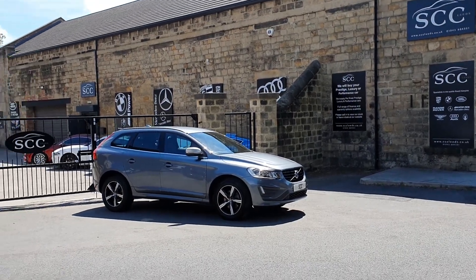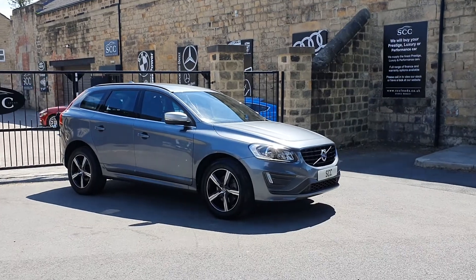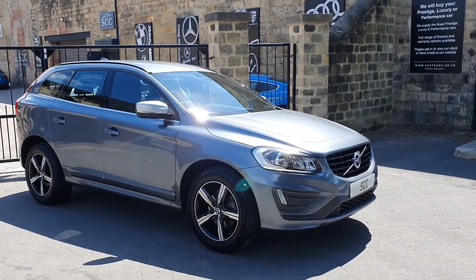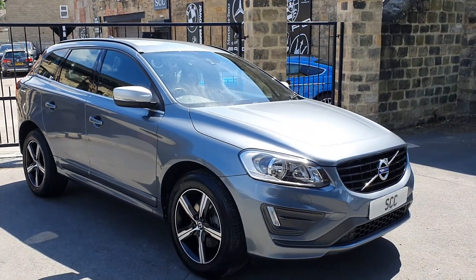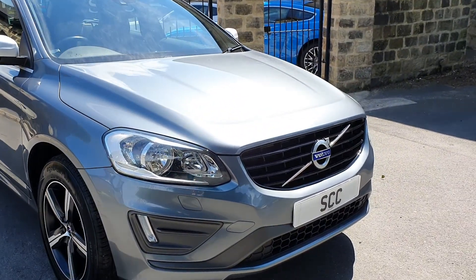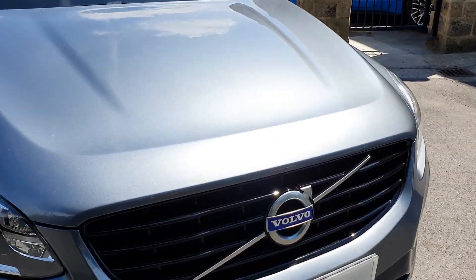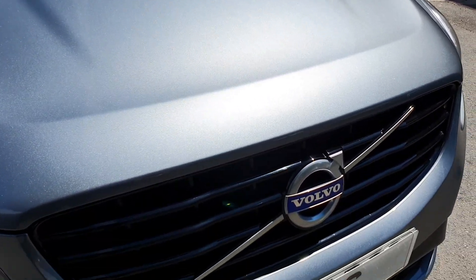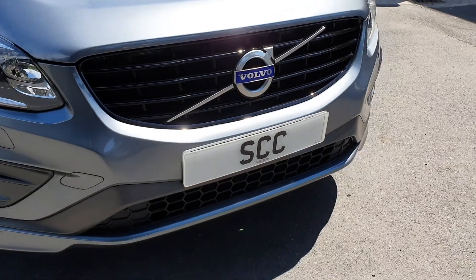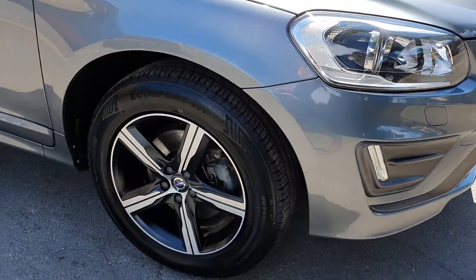Good afternoon and a lovely warm welcome — if not a bit windy — welcome to SCC in Leeds. Thank you very much for looking at this beautiful XC60 that we've got in stock, finished in this lovely pearlescent bluey-silver color. Look at how the sun comes off that angle off the bonnet — really pretty paint color. This car is in excellent condition inside and out.